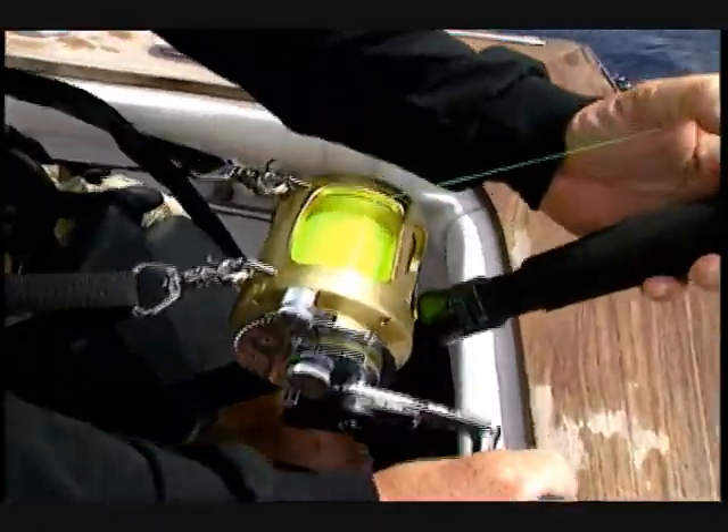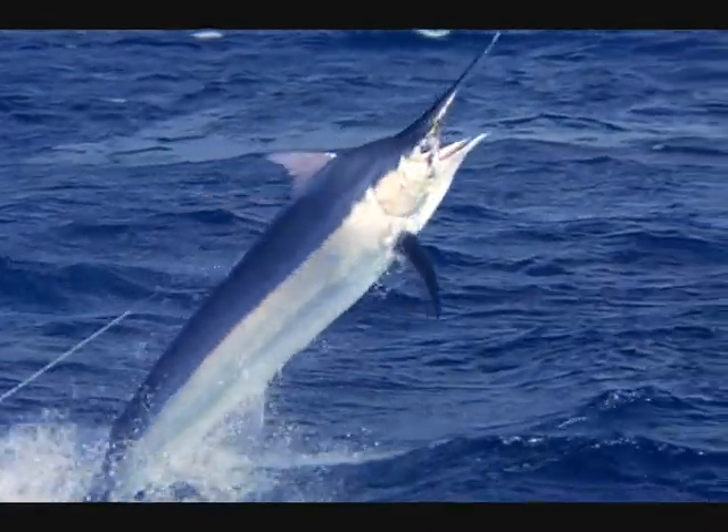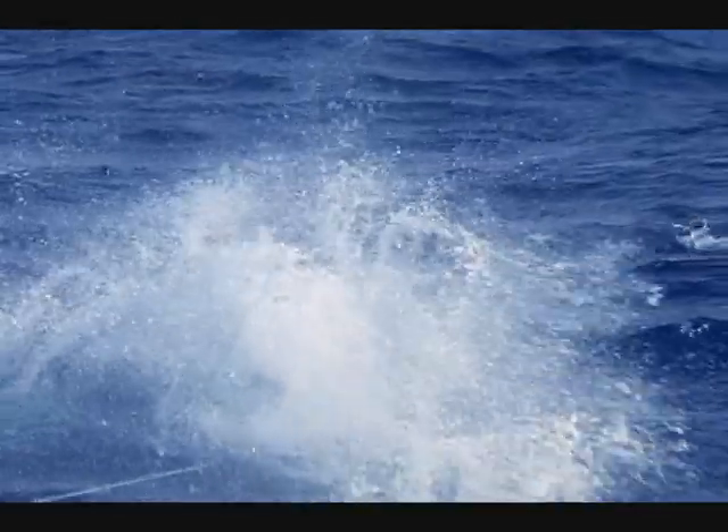I think he's going to come up and jump. The line's elevating. Suffolk's Key Lime IGFA, rated for subduing the biggest fish that swim. Hey, yeah!